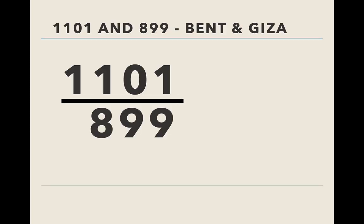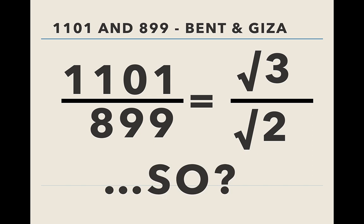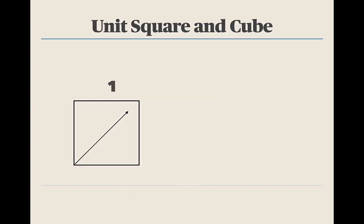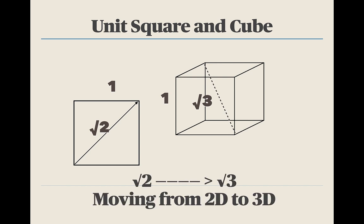One reason is, when you divide those two you get the square root of three over the square root of two. Here's the unit square — when you take the diagonal it's root two. Now look at the unit cube: when you take the diagonal through 3D space, it's the square root of three. So square root of two, square root of three. The message seems to have something to do with moving from 2D to 3D, because the drawings of the Great Pyramid are 2D but these are three-dimensional pyramids. I think the 899 and 1,101 are saying: take what we're giving you in plane geometry and build it into your life in 3D — go from 2D to 3D.